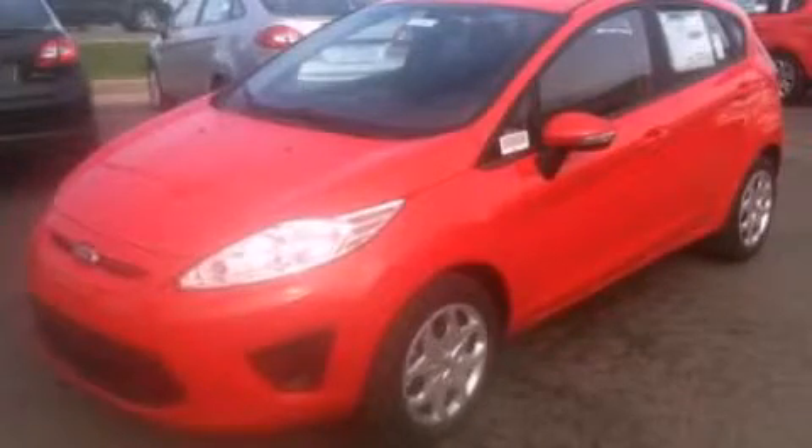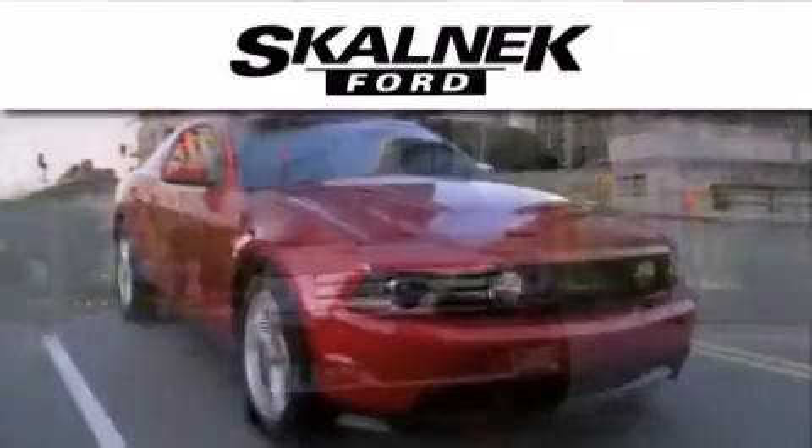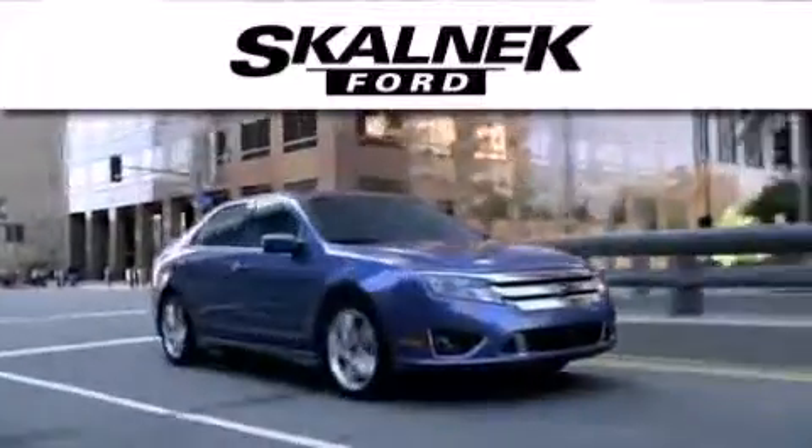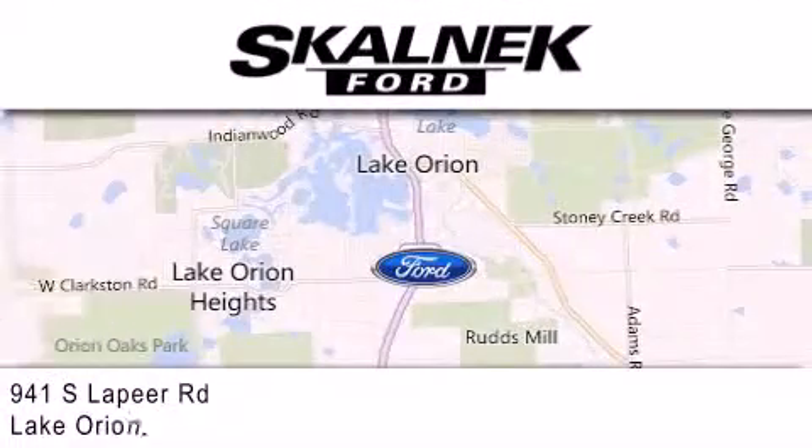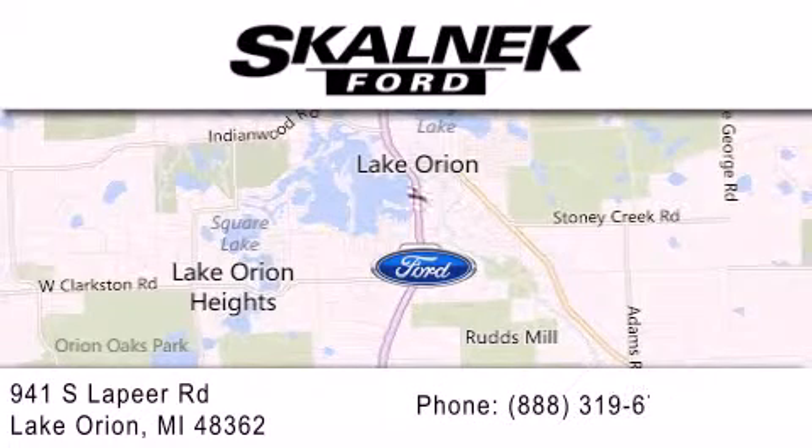Contact us today to arrange your test drive. Scalnic Ford is dedicated to doing everything possible to ensure that the experience you have selecting your next vehicle is as pleasant as possible. We are located at 941 South Lapeer in Lake Orion.